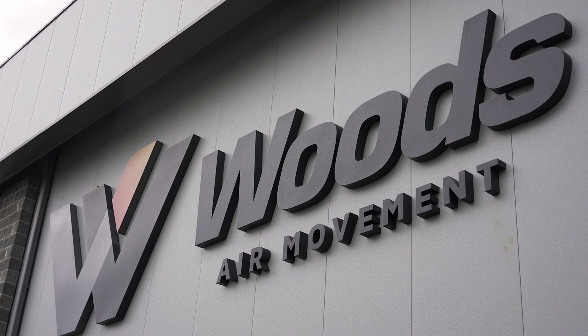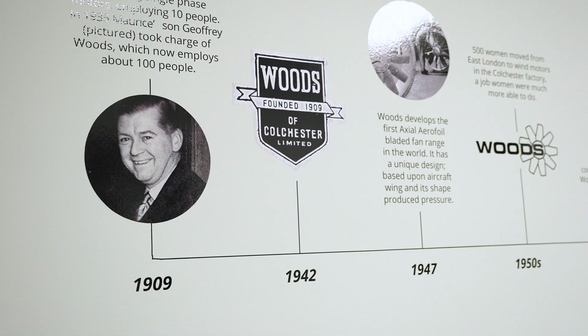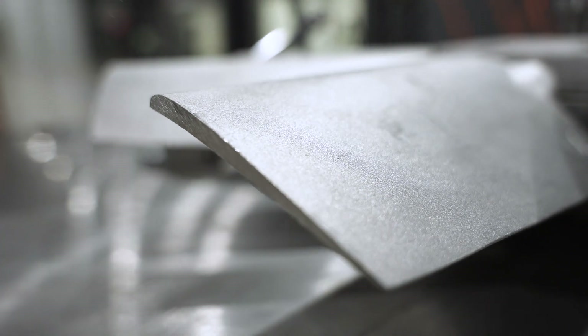Woods Air Movement is the market leader in fire safety led mechanical solutions for axial fan technology. Woods was established in 1909 and started off manufacturing motor technology. It was really post the Second World War in 1947 when it designed the first axial fan blade through the design of aerofoil technology.